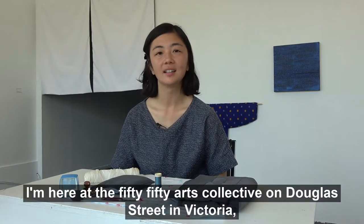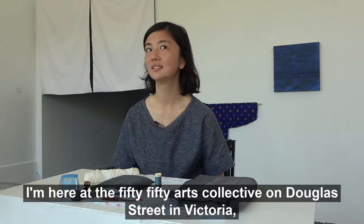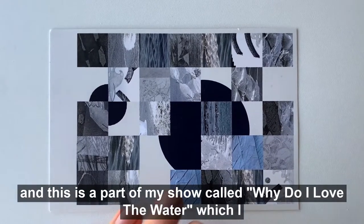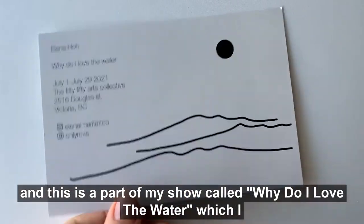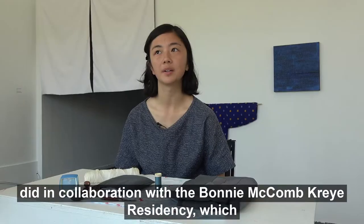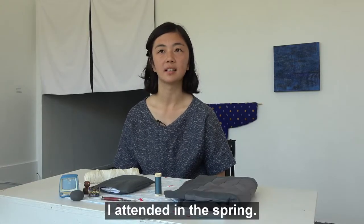Hi, I'm Elena. I'm here at the 5050 Arts Collective on Douglas Street in Victoria and this is part of my show called 'Why Do I Love the Water,' which I did in collaboration with the Bonnie Macomb Cry residency, which I attended in the spring.